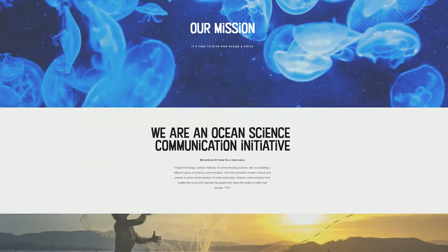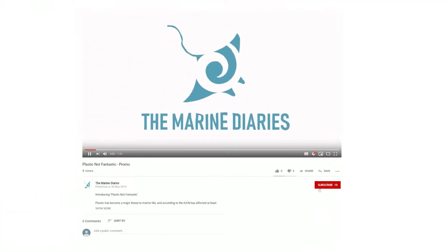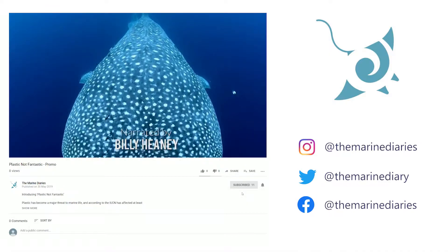Thanks so much for tuning in today guys — the Marine Diaries team really appreciates your support. We're a science-based communication platform, so if you want to hear more from us and spread the word, please like and follow our YouTube channel. We also have Instagram, Twitter, and Facebook, and we're looking forward to bringing more videos in the future.